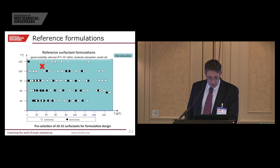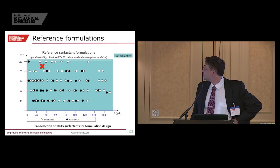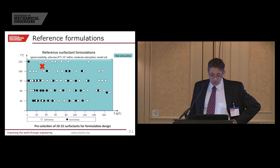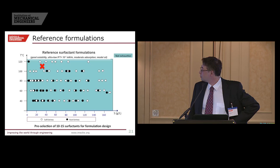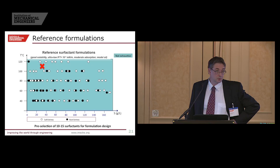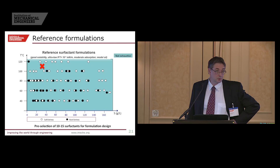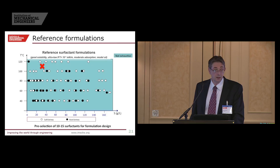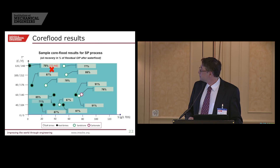In terms of core flow results — these are all results from real field cases. You can see a similar table to the previous one, but the numbers in the boxes correspond to percentage recovery of the residual oil. In most cases we get over 70% incremental recovery, and sometimes almost 100%. These formulations, totally without alkali, can take us a really long way.